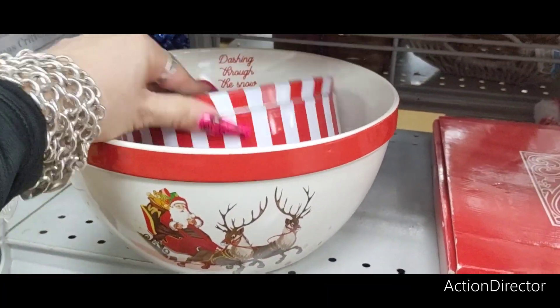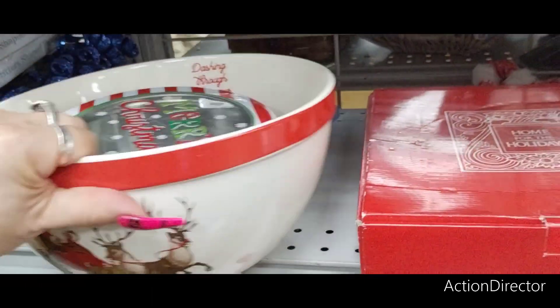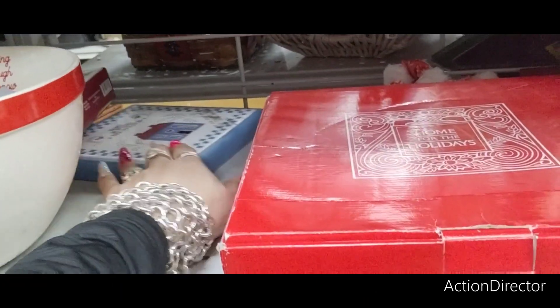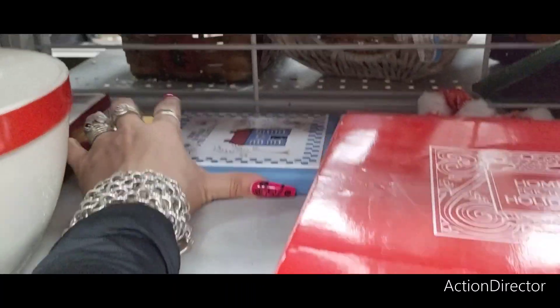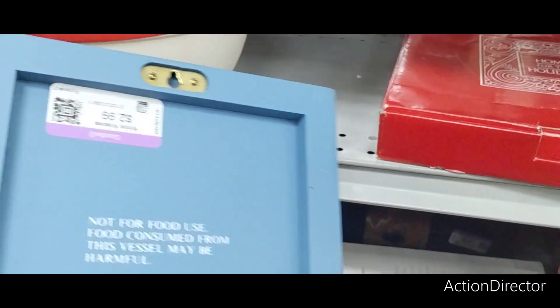Big bowl — Dashing Through the Snow — $5.99. Hold on, you guys, I see something back here. Home is Where the Heart Is — that's cute. $2.99.